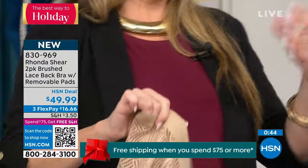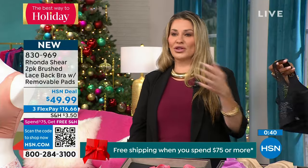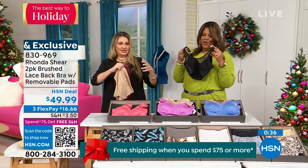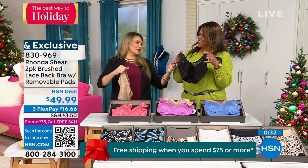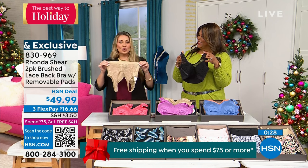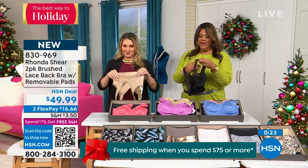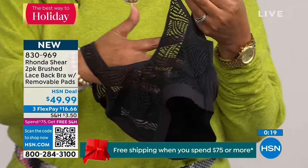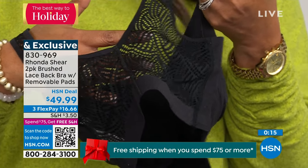I get the benefit of being the model all the time. We actually test from extra small to 3X — we ensure everybody is going to get the same size consistently with Rhonda Shear. I adore this bra because I didn't even notice it at the end of the day. I'm ordering it because I love the lace. You guys, the black is in the lead.